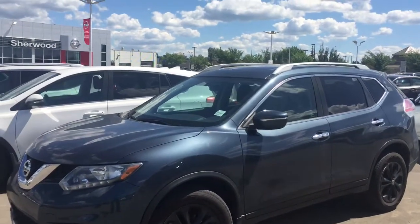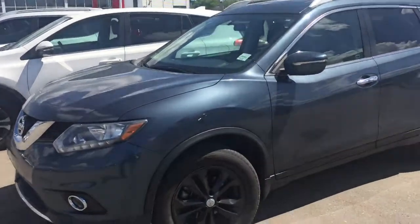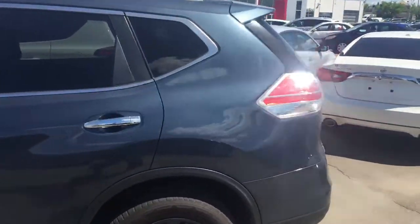Hey folks, I'm from Sherwood Nissan here shooting a video on your enquiry — our beautiful 2014 Nissan Rogue. Great unit folks. Not sure if you're familiar with the Rogue or not, but it's a very nice drive, good on fuel, lots of room inside.